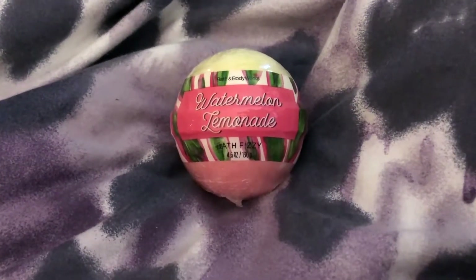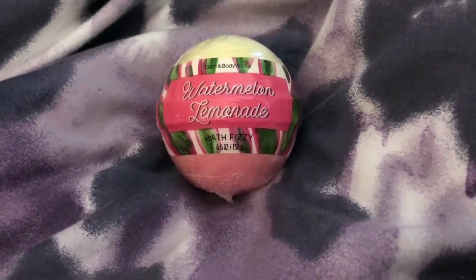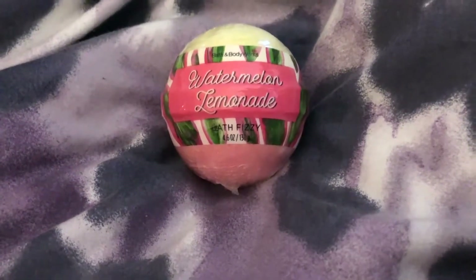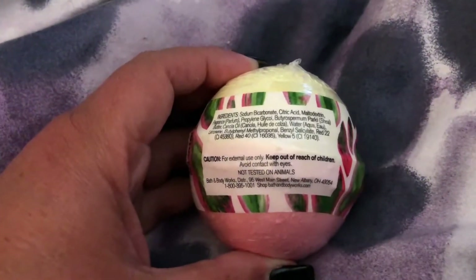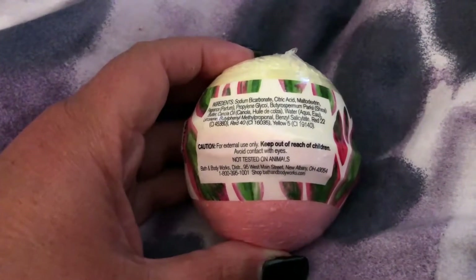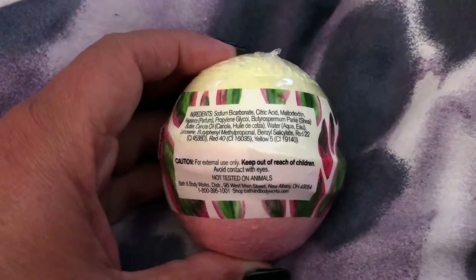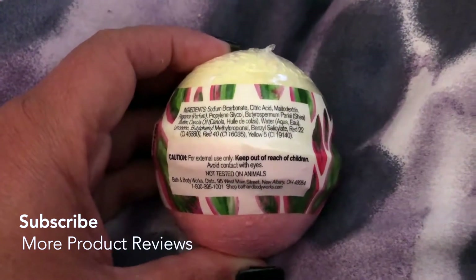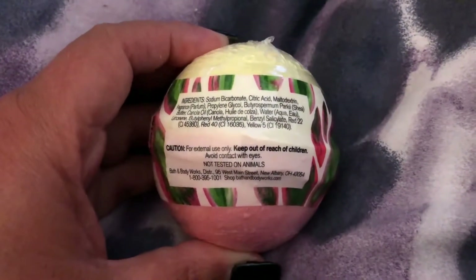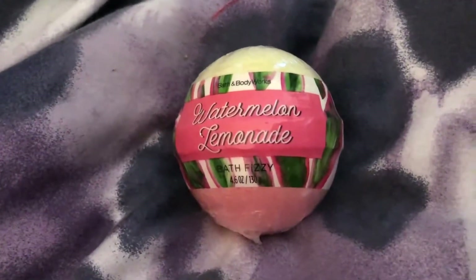Baths are always wonderful things, and this just makes it even more wonderful by adding a bath fizzy. Bath and Body Works watermelon lemonade — it's my absolute favorite. The ingredients are citric acid, parfum, shea butter, water, and some food coloring. Just avoid contact with eyes. Pretty simple.